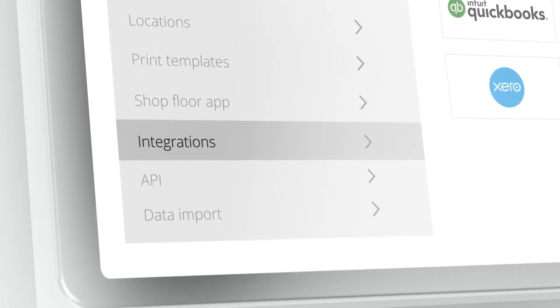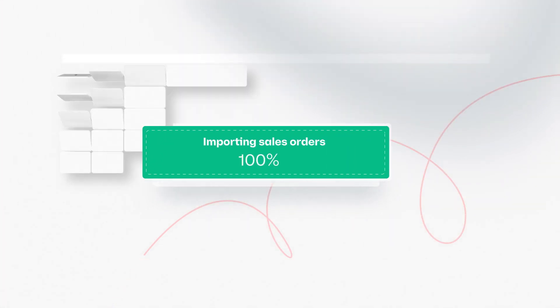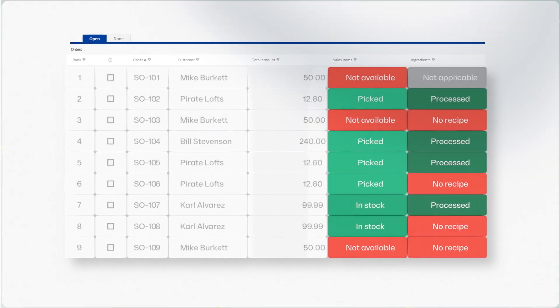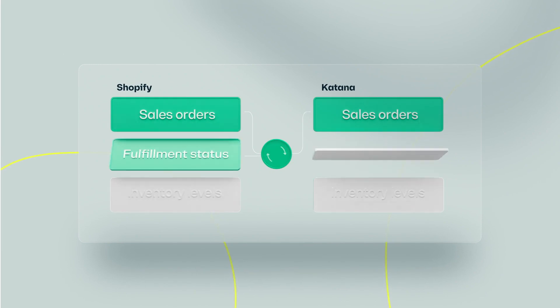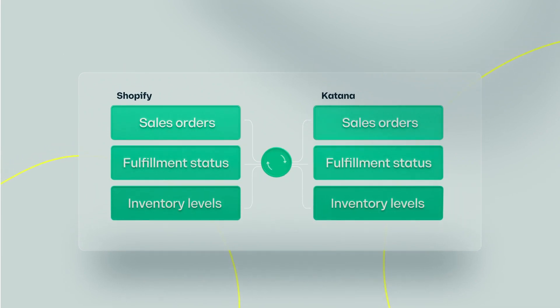Once integrated, either from inside Katana's integration page or Shopify's app page, you can begin importing sales orders from both Shopify and your point-of-sales system to Katana. Maintain a mutual sync for sales order fulfillment statuses and sync inventory levels from Katana back to Shopify.